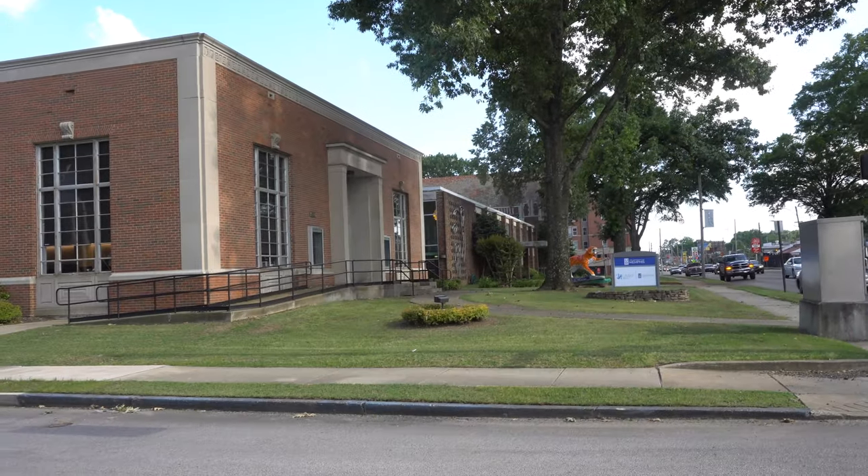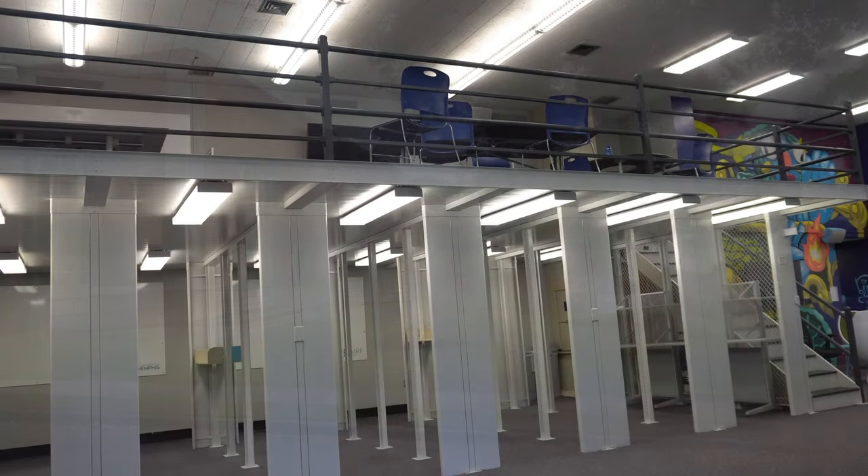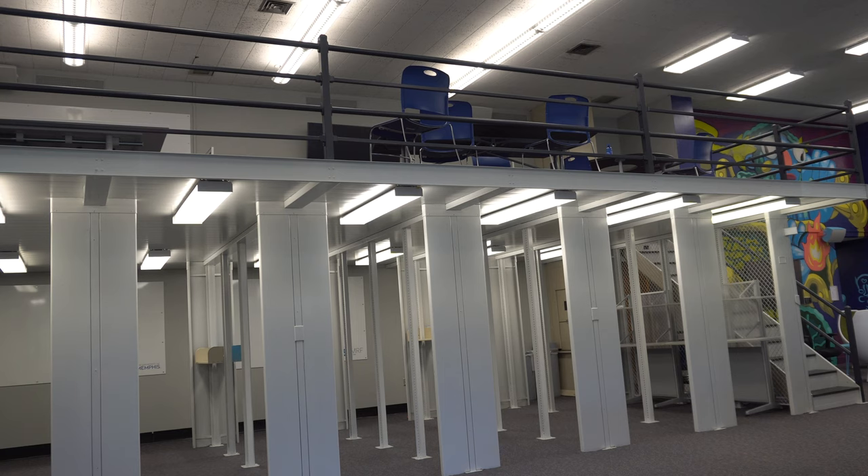Welcome to another video. This is about just an add-on to what he does on his workday. I've been working out of this old library, and here you see what used to be shelves and shelves of books.